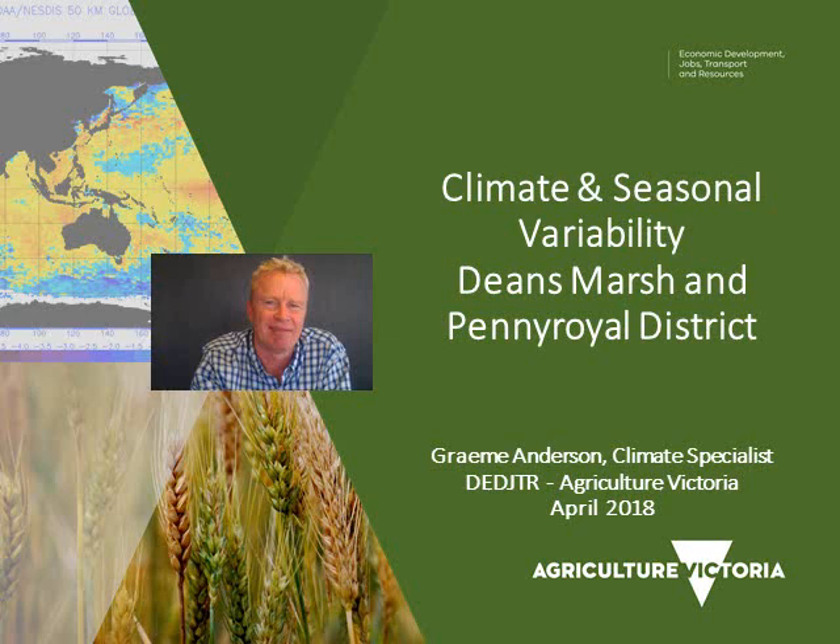A big hello to everybody down there at Dean's Marsh in Pennyroyal District. It's Graham Anderson here with a climate update. I'm going to look through what's behind the wet years and dry years and what drives climate in your part of the world.